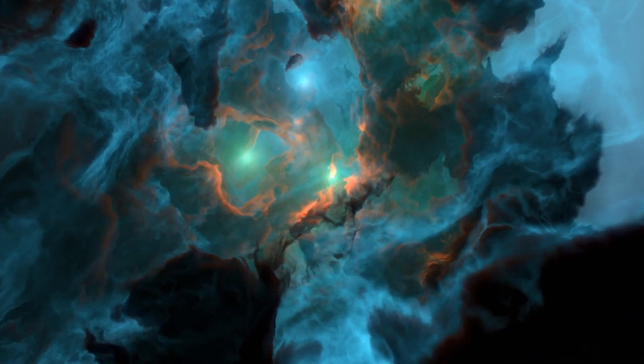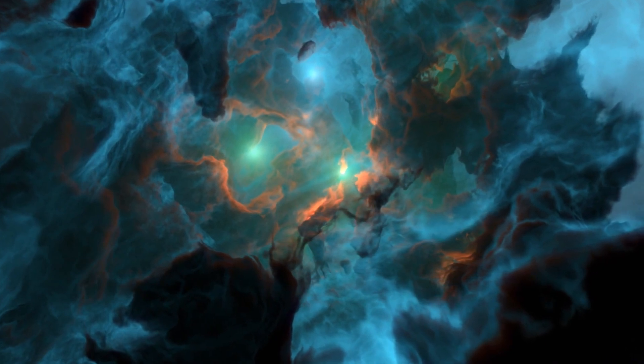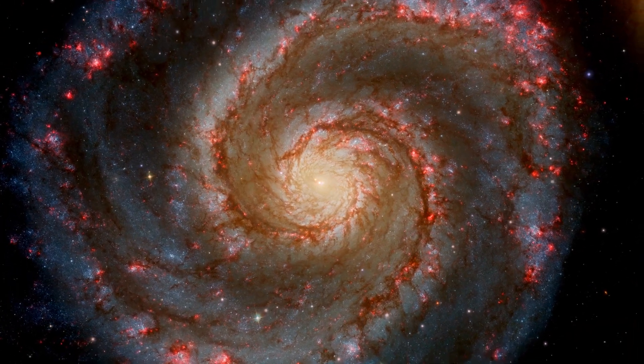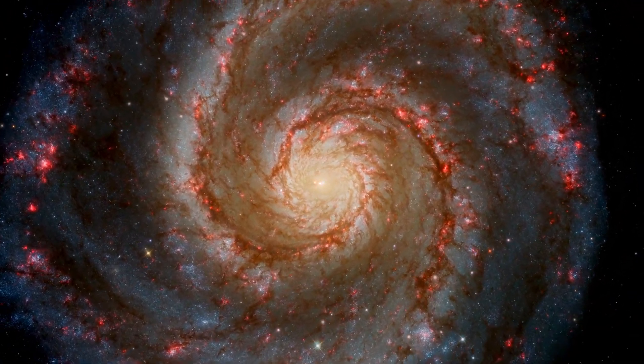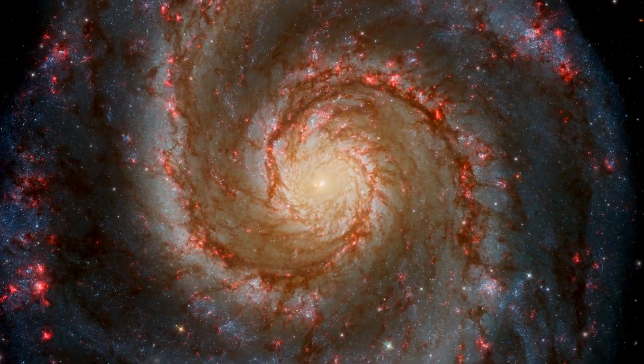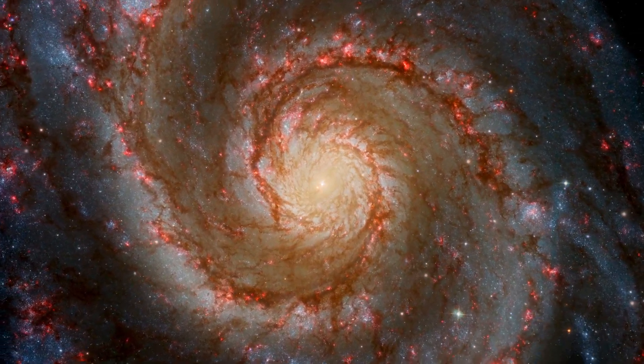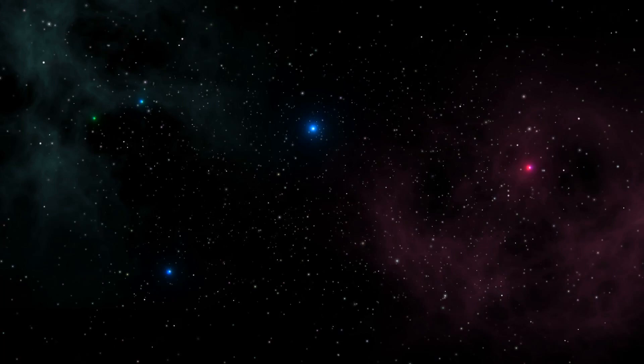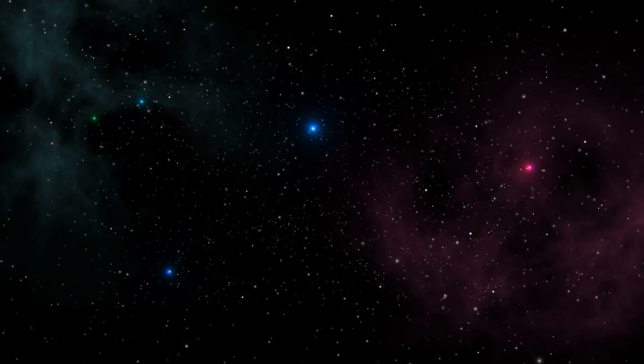The Hubble Telescope has captured some of the most breathtaking images of space that we've ever seen. It's helped us discover new galaxies, planets, and stars, and it's even shown us what the early universe looked like. Without the Hubble, we wouldn't know nearly as much about space as we do today.